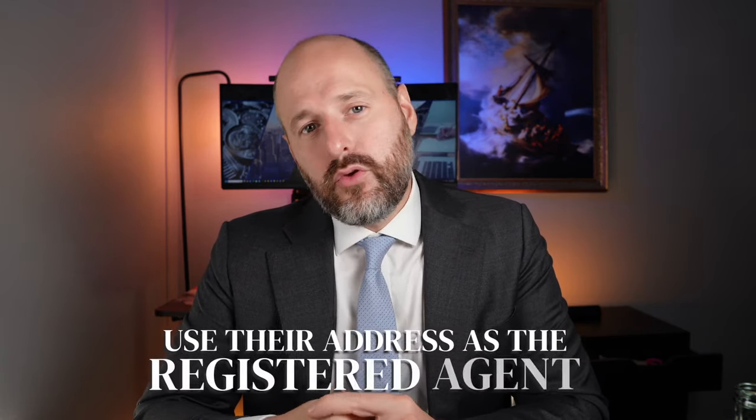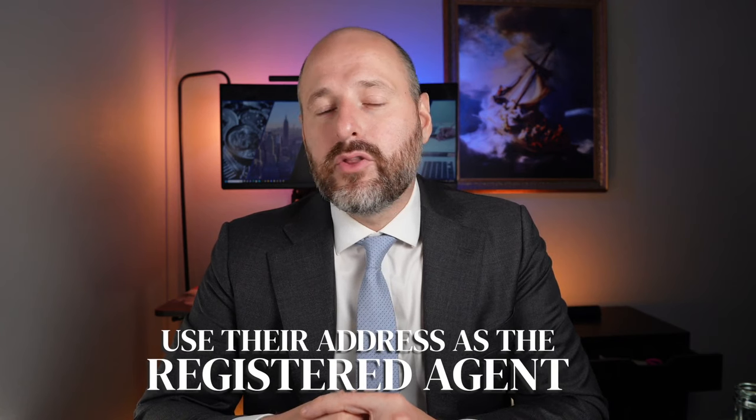If you have family in Florida and you want to save even more money, you just pay $125, register the company in Florida, and use your family member's address as the registered agent. You always need to have an address in the state to serve as the registered agent, and that's why there are probably 10,000 different companies you can pay to open the LLC.